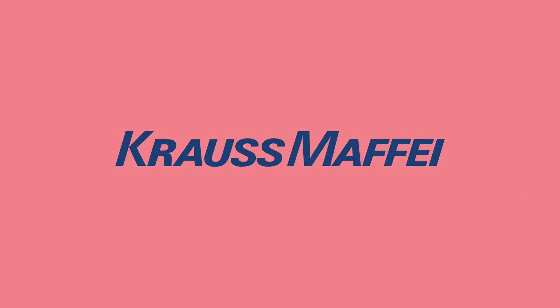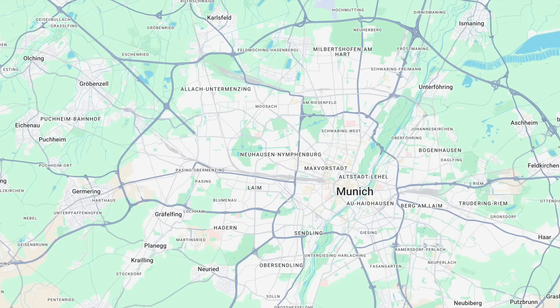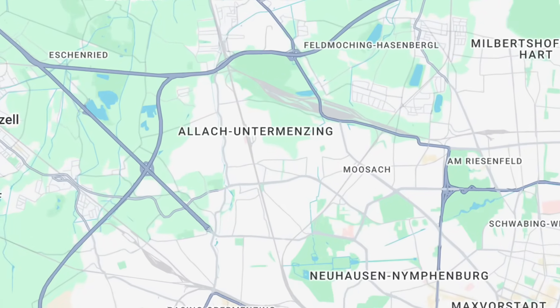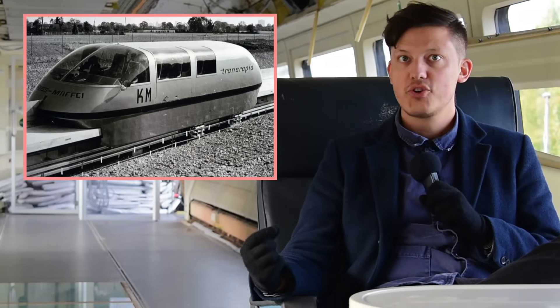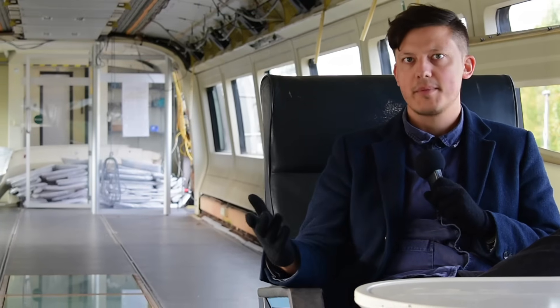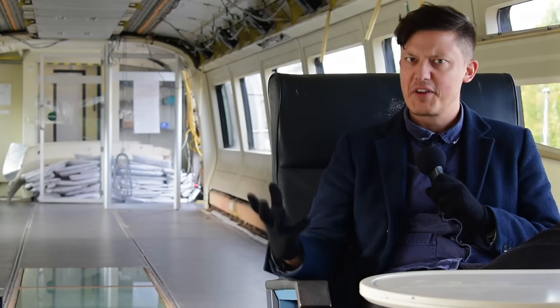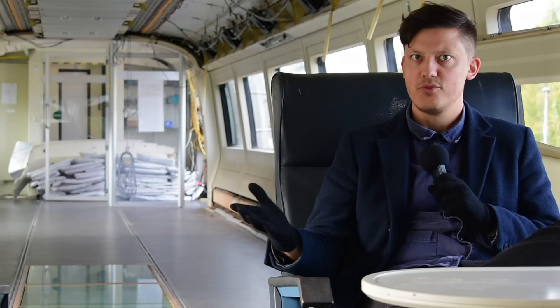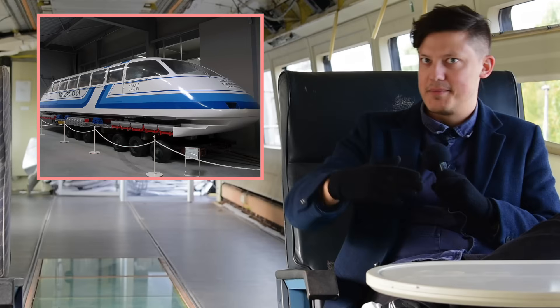Once the Krauss-Maffei group got involved in the maglev scene, things really accelerated, with the introduction of the Transrapid 02 in 1972, rolled out on a 930-metre-long test track in Allach, also in Bavaria. For the Transrapid 03, they completely changed the design to something similar to a hovercraft — air-cushioned trains — which I'm sure the West German government, who had just been throwing millions of Deutschmarks at this consortium to specifically make maglevs, were not pleased about. So for the Transrapid 04, they went back to making maglevs again, and by that point were hitting speeds of around 250 kilometres an hour.